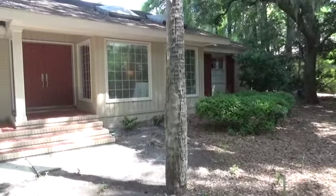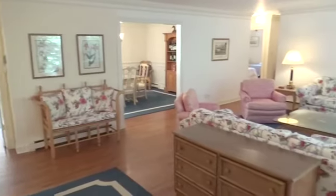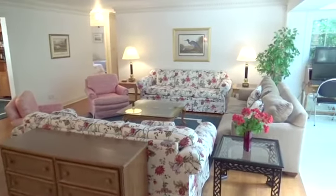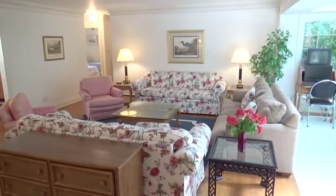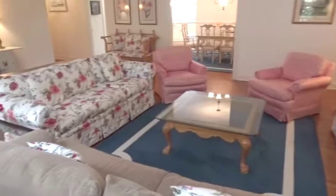This six-bedroom, five-bathroom Sea Pines home sleeps 16 and is a must-rent for a larger group. Let's look at the living areas first. The formal living room is a great place for late-night hangouts and conversations.